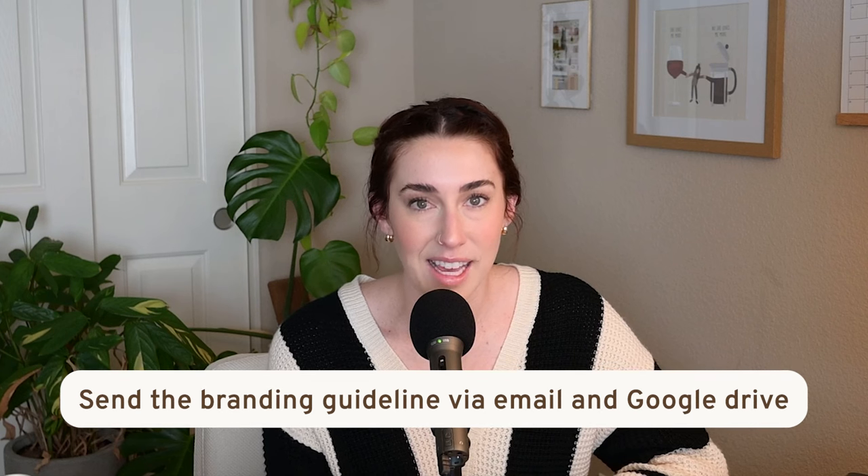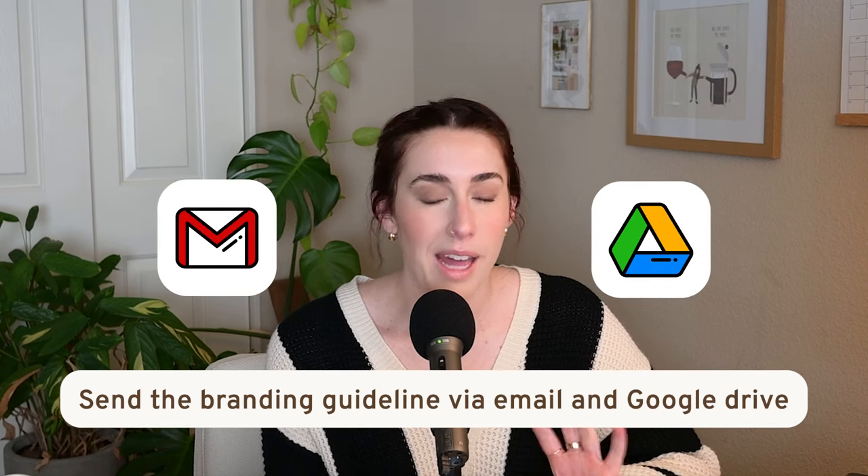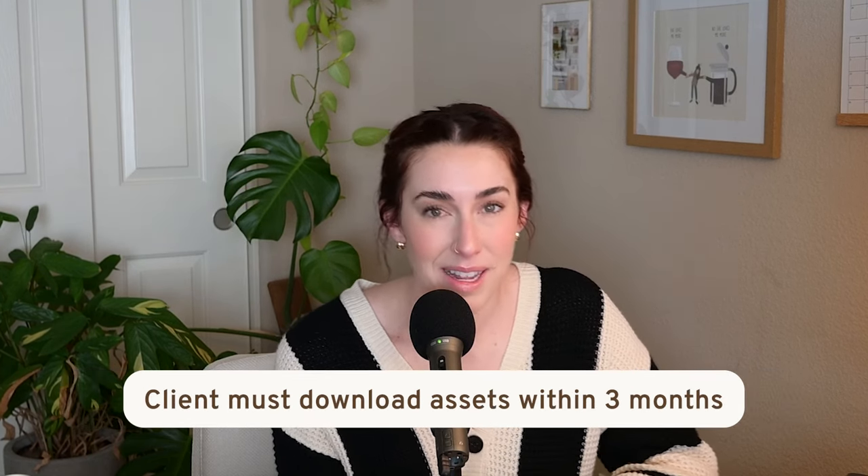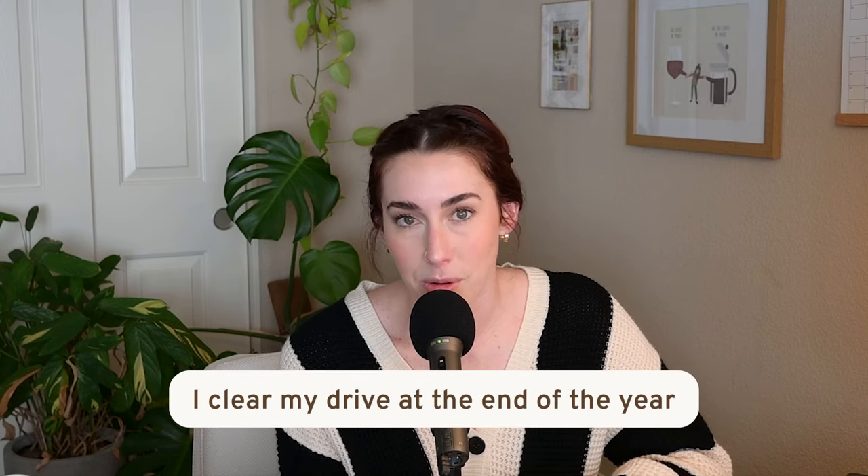Those are all the pages I use in my branding guideline — about 20 pages including the front and back. The back is typically just a closing image with their logo. I always deliver this branding guideline through email and a Google Drive. I like to let my clients know they should download everything within the next three months, because at the end of the year I typically clear out my Google Drive and start fresh. So it's important for them to download everything and have it bookmarked for safekeeping.